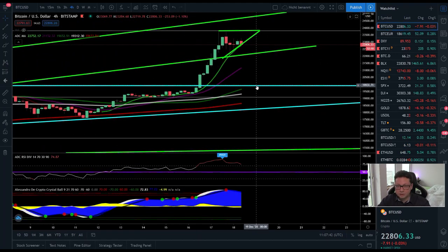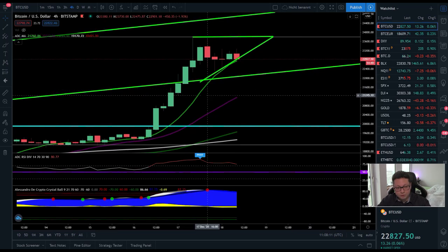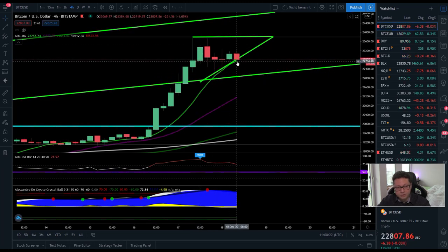The $20,000 level is very key — it was previously a huge resistance, and it will be critical to see if it now holds as strong support. If 20K is confirmed as support, that could be a very nice long and buy entry, especially to gear up for a breakout towards $25,000 and eventually $30,000. After leaving the parabolic channel, we've started consolidating, and the 9 MA on the four-hour is currently holding as support.